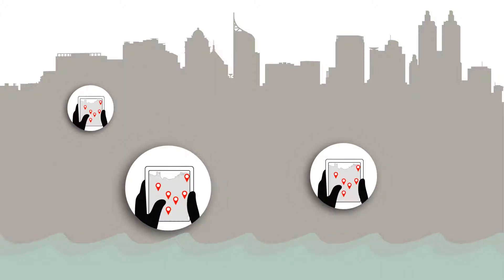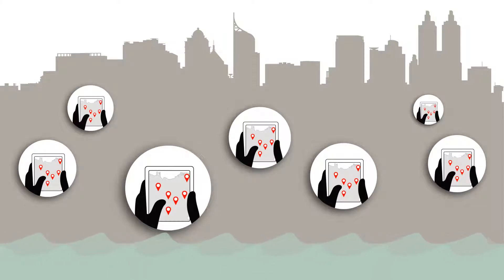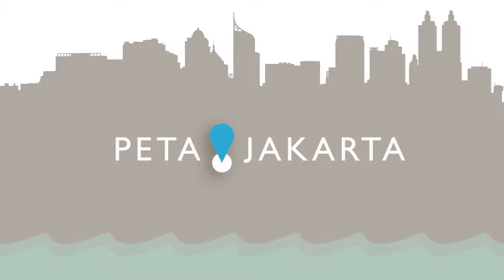The more people use Petajakarta, the better the map will be. Working together, we can help everyone bypass flooded areas, saving time and avoiding danger. Visit Petajakarta.org to get started.